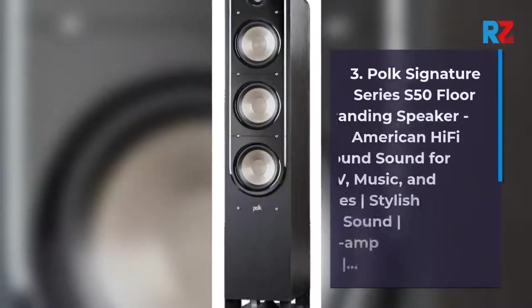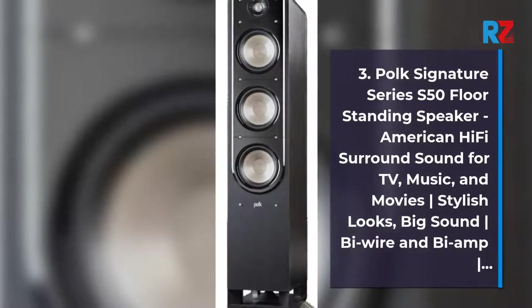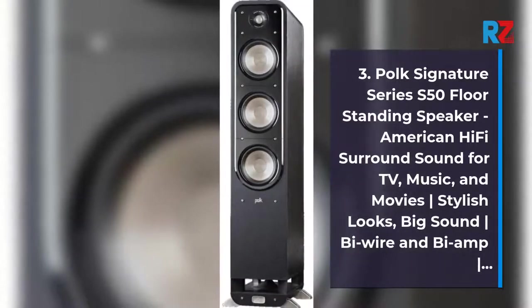3. Polk Signature Series S50 Floor Standing Speaker — American Hi-Fi Surround Sound for TV, Music, and Movies. Stylish Looks, Big Sound, Bi-Wire and Bi-Amp Vertical Bar.